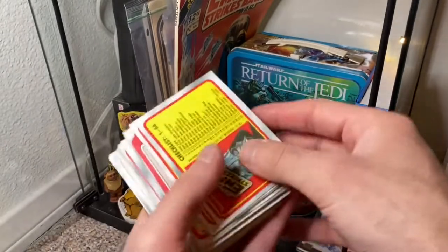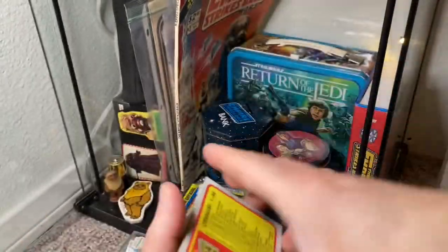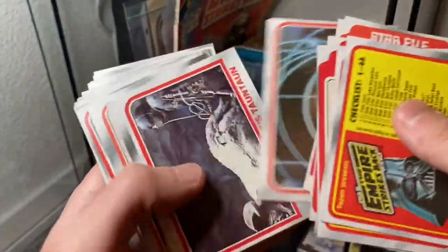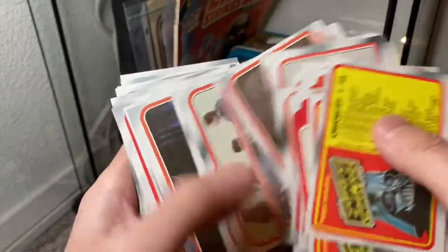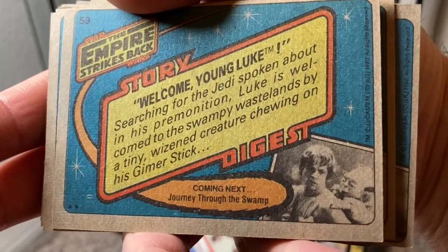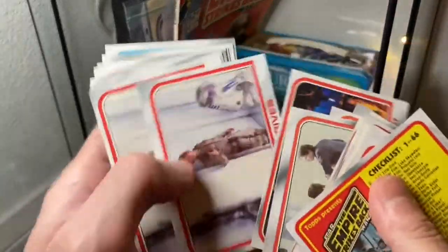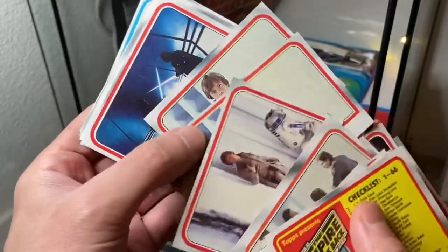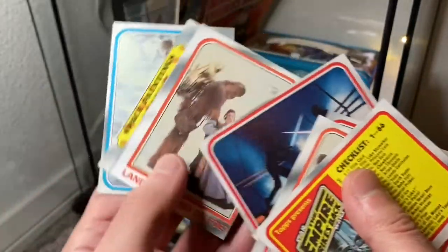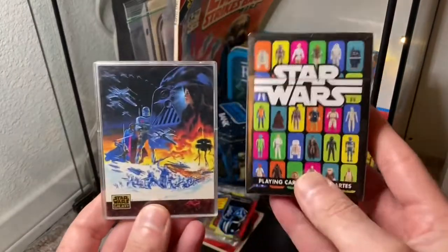These cards are actually in pretty good shape — I got these for my birthday this year. Look at this — 3PO, a lot of Hoth stuff, Yoda — quintessential Empire Strikes Back. It's just so cool. Topps is king, man — Topps did it right. They've been around forever and they just did it absolutely right. Topps and Star Wars back in the day was huge.